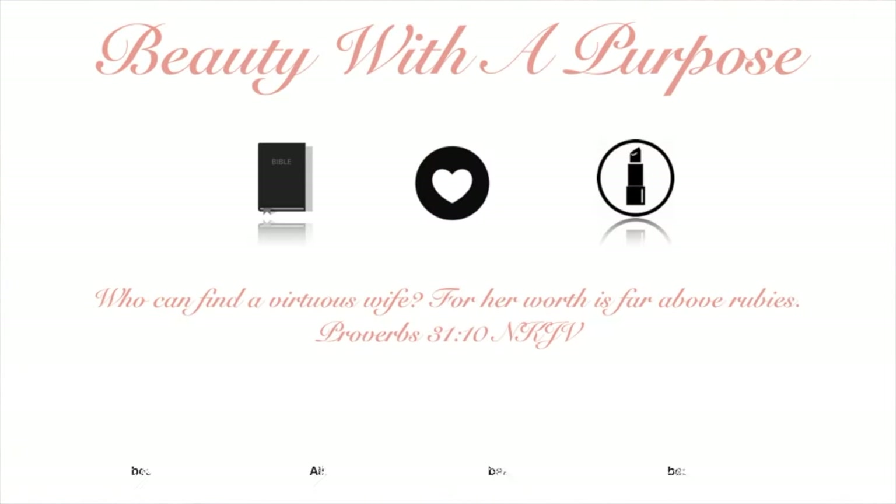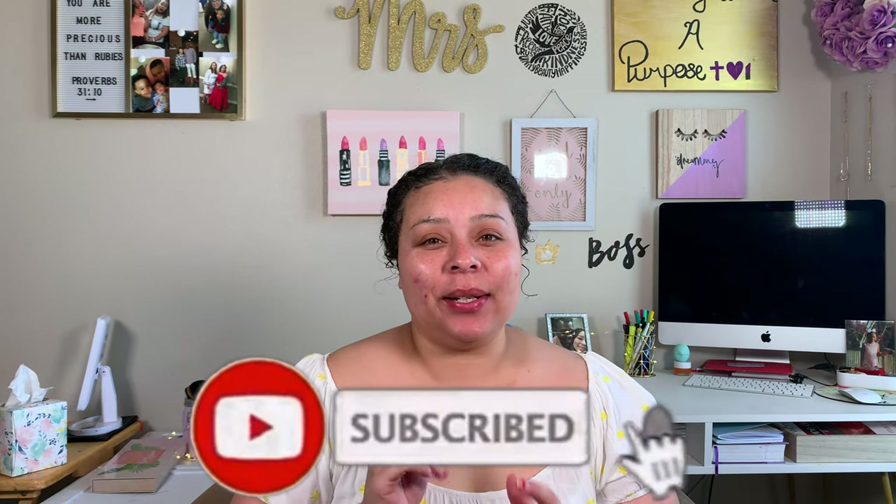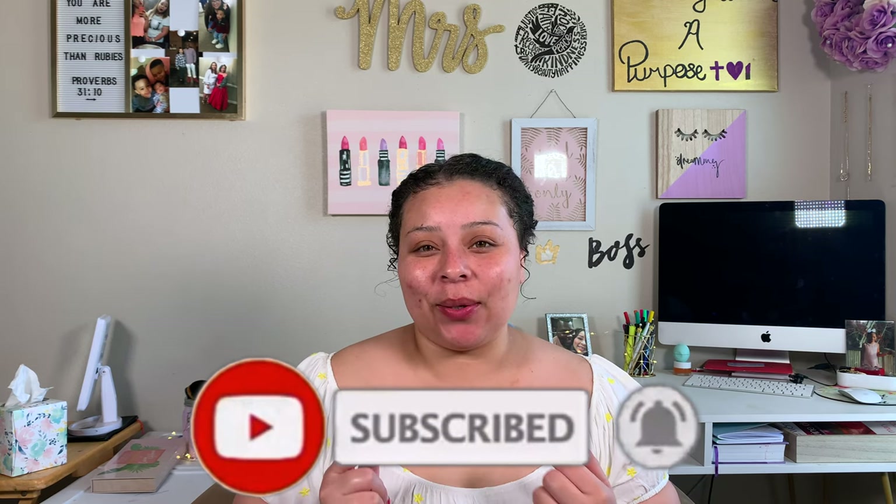Hey guys, welcome back to my channel. My name is Allie if you're new, and welcome to Beauty With A Purpose. I upload three videos a week — beauty, bible, and lifestyle. If any of those interest you, please go ahead and hit that subscribe button and let's get on to today's video.